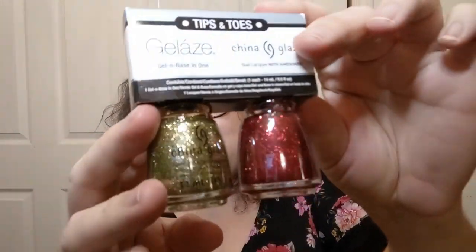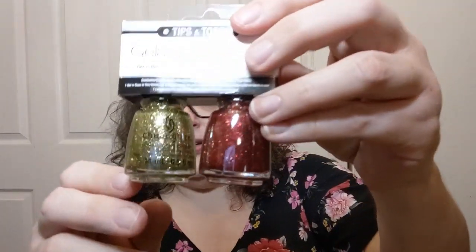I got another set of the Tips and Toes — each pack is $3.99. The red one is 'On the Nice List' — look at that glitter — and the gold one is 'Celibret.' They're really pretty. I'm a total sucker for glitter.